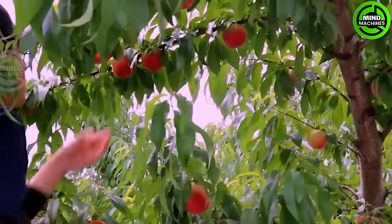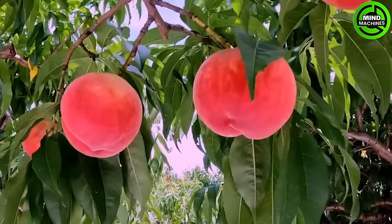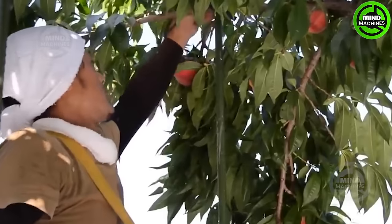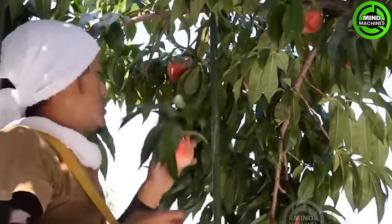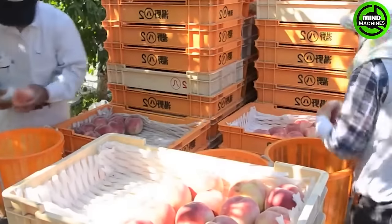In the rural Fukushima region, Koji's Furiyama Fruit Farm successfully cultivated a peach with an astonishingly high brix level of 32, leaving people salivating. Koji managed to sell this exceptionally sweet peach for a staggering $7,000 a few years ago.